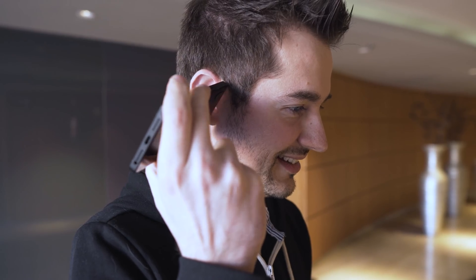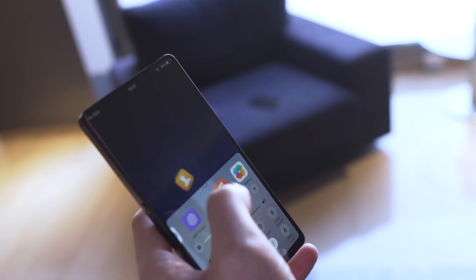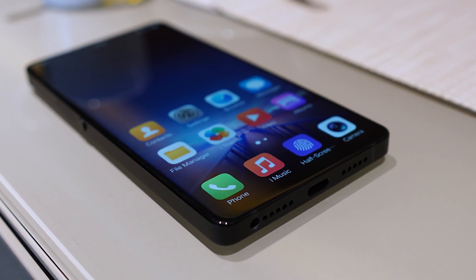For listening to music, the phone has a regular loudspeaker on the bottom. However, since the phone has a triple DAC setup, listening to music with headphones should be quite enjoyable. It too has been redesigned with space in mind, allowing for a bigger battery and better cooling.